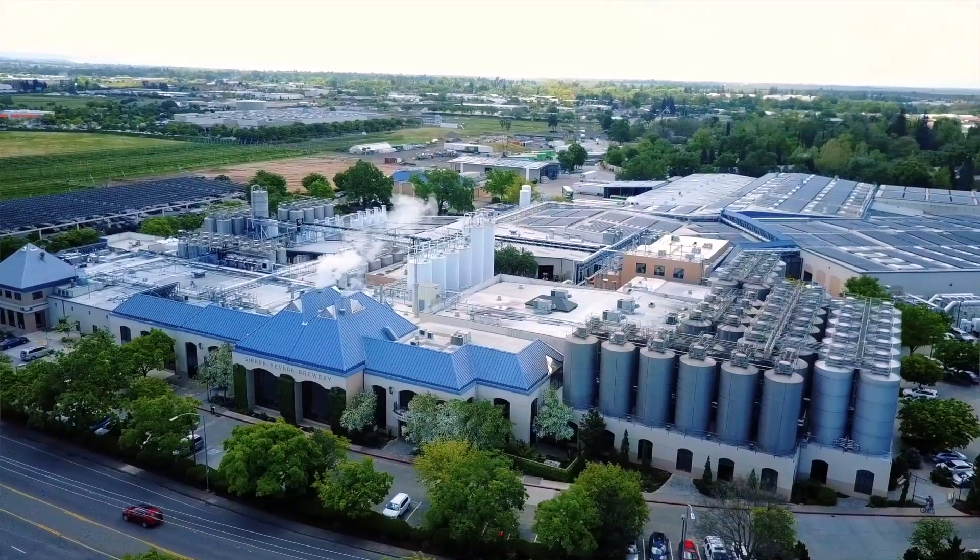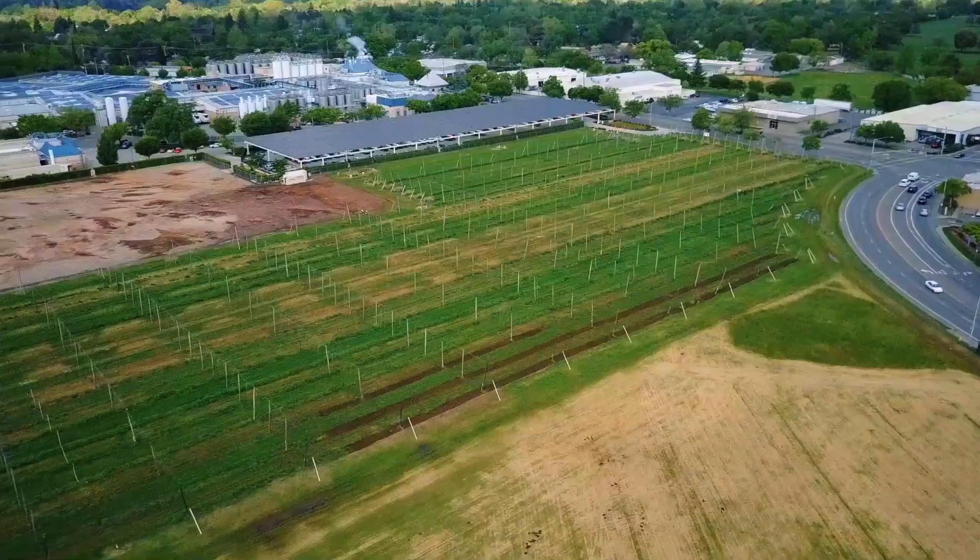In 2013, our Chico Brewery was certified as a zero waste facility. But we haven't stopped there. In Sierra Nevada, water is always on our minds, so we work to further reduce water usage in our production processes.